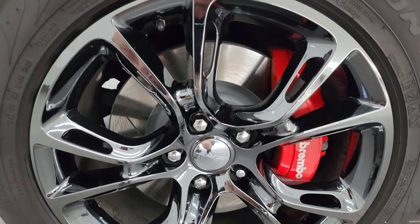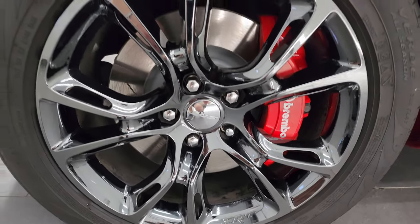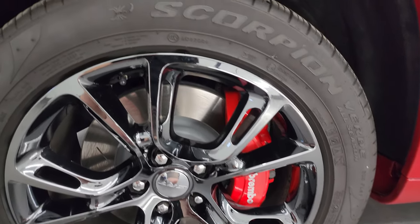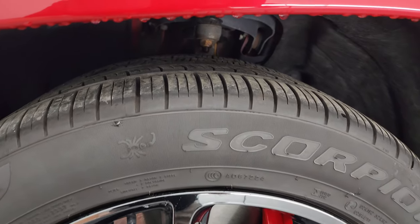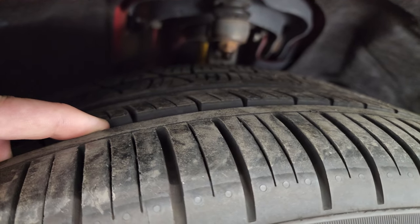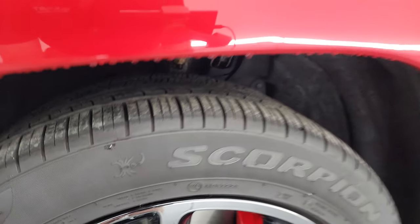This one comes with the 20 inch black chrome painted alloy wheels and it has Pirelli Scorpion Verde tires. These are 295/45 ZR20s and I would say they have a really good amount of tread left — probably 80 to 90% of the tread left on those tires.